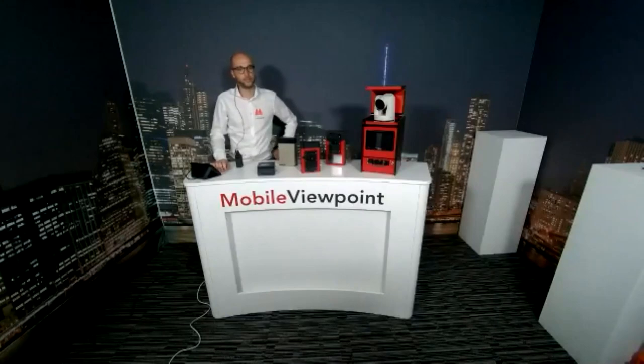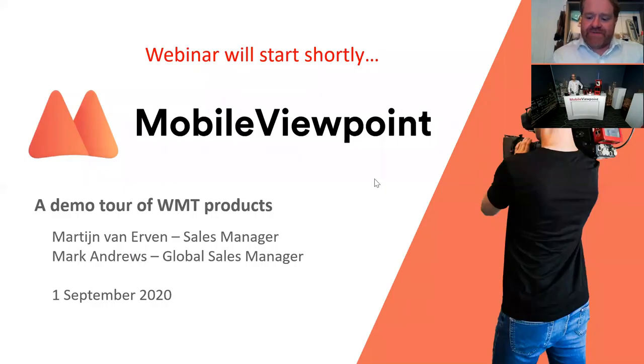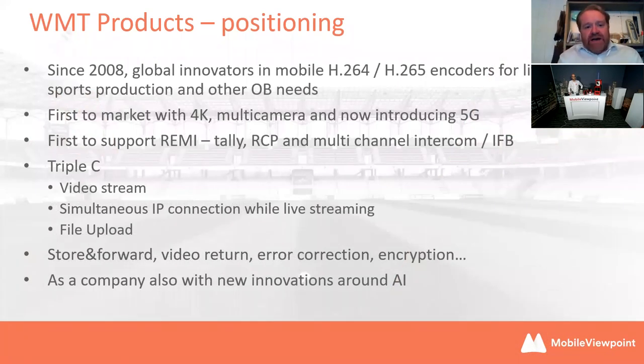I will start by sharing my screen. By way of introduction, hopefully many of you are already aware of Mobile Viewpoint — we're a Dutch company, positioned about 20-25 kilometers north of Amsterdam. Unfortunately, many of you were going to come to IBC this year and probably know Amsterdam quite well, but we can't meet up. This month we'll be doing some virtual events, so please keep an eye on our website — next week we'll have another webinar as well.